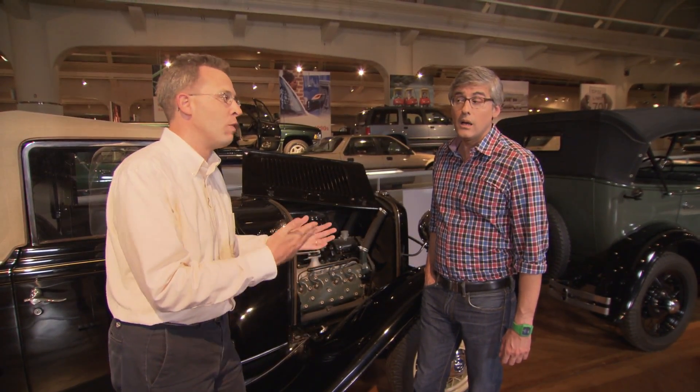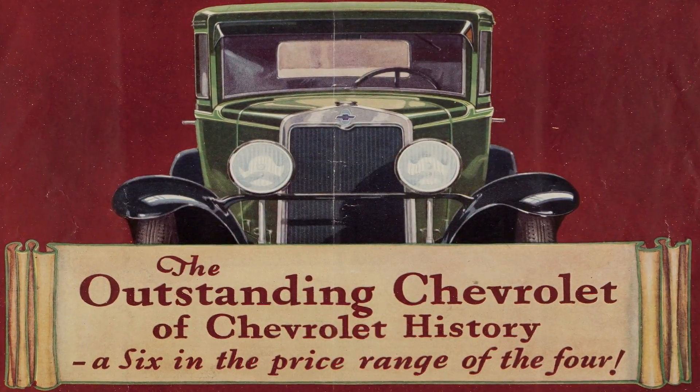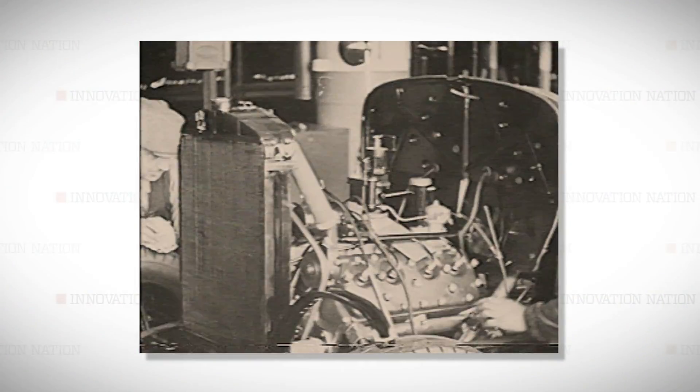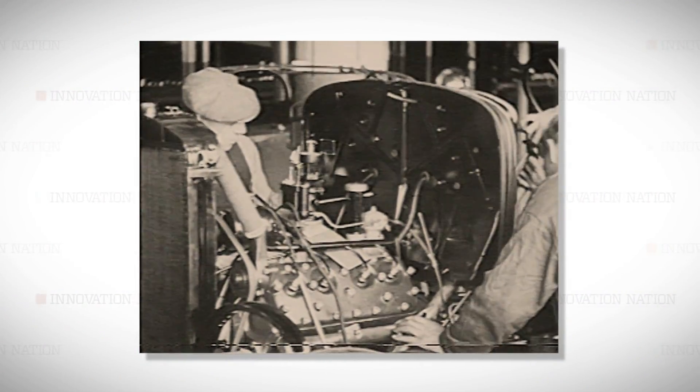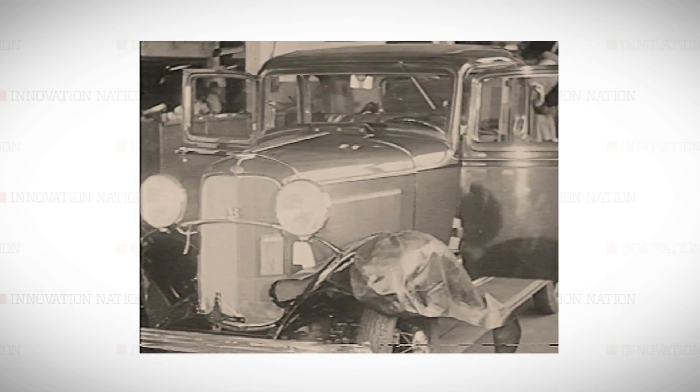Chevrolet for 1929 introduces a six-cylinder, which is two more than what the Ford Model A has. Chevy promotes this six-cylinder engine as a six at the price of a four — more power for the same price. Ford set out to one-up Chevy by engineering an eight-cylinder engine that would be cheaper than a six-cylinder one.